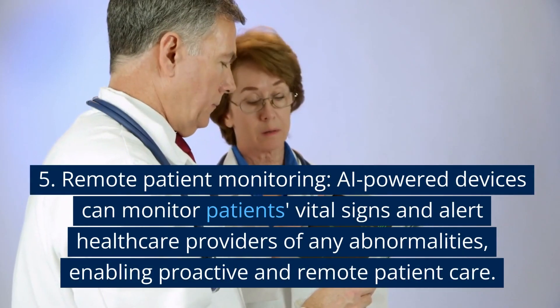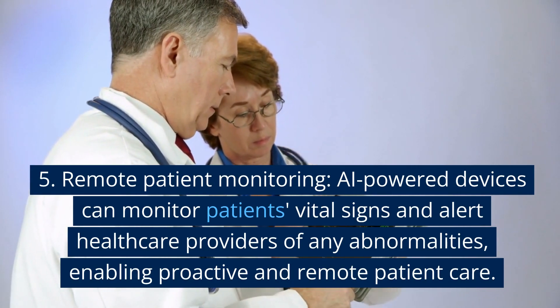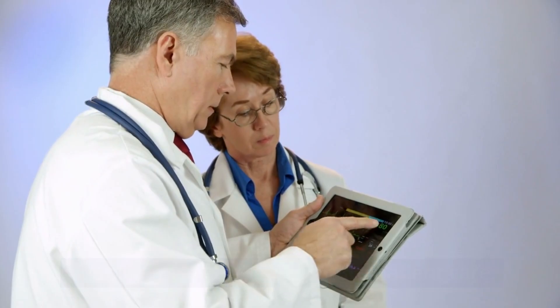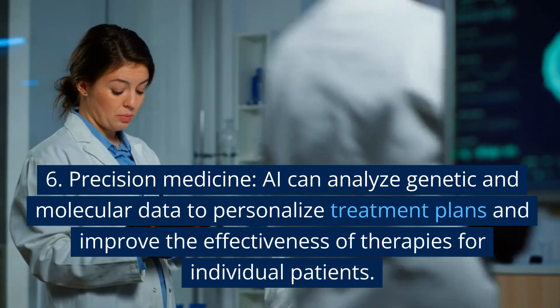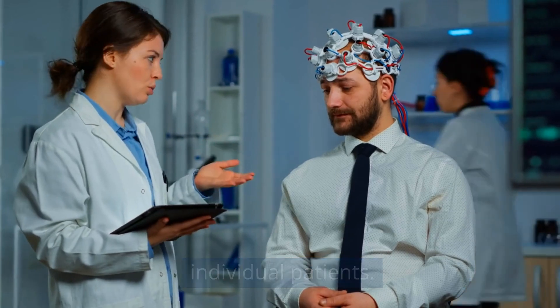5. Remote Patient Monitoring. AI-powered devices can monitor patients' vital signs and alert healthcare providers of any abnormalities, enabling proactive and remote patient care. 6. Precision Medicine. AI can analyze genetic and molecular data to personalize treatment plans and improve the effectiveness of therapies for individual patients.